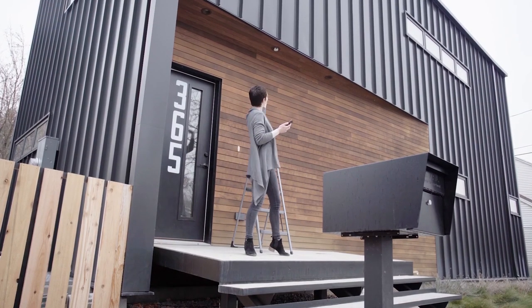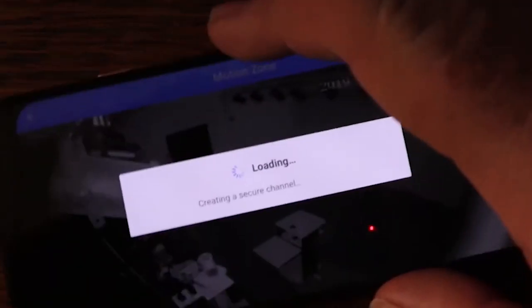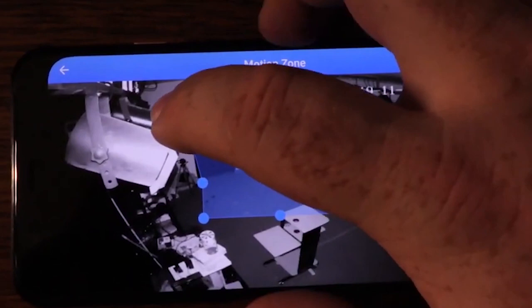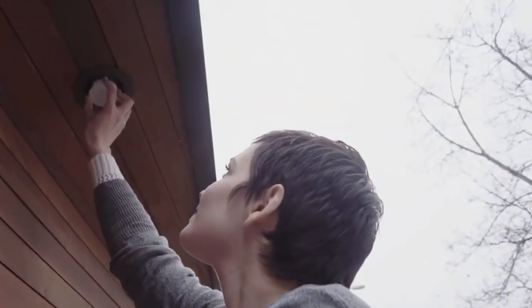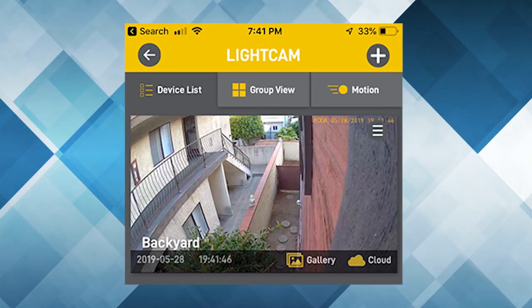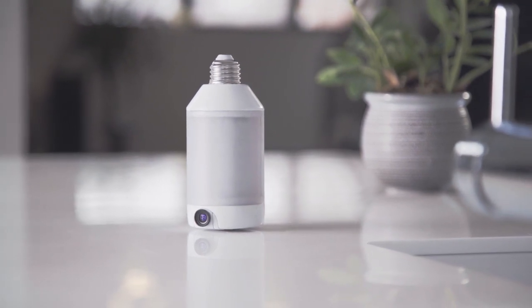Two-way communication features let you interact with visitors on a crisp HD live video feed in 1080p wide-angle format. You can even see perfectly in the dark with Light Cam's infrared mode, which allows you to see up to 25 feet in the dark. The app is easy to use, and pairing it with your fixture is similarly a piece of cake. You can easily set up smart motion alerts if you like, which is a solid addition to a very simple home security camera.